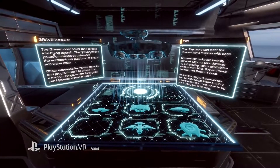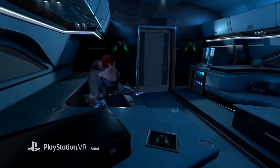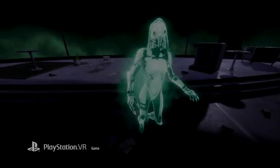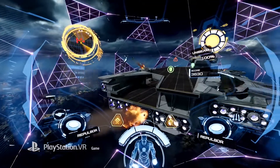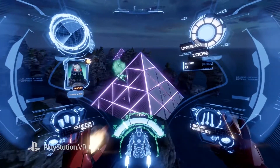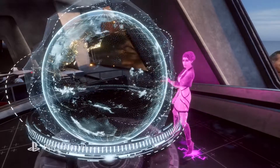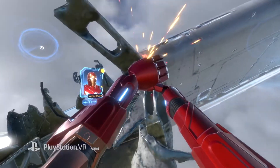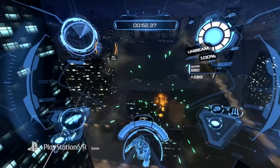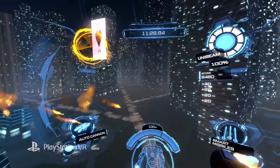First up, Iron Man VR has received a new patch which has added new weapons and new game modes. You've got Game Mode Plus, so you can continue through the game with your power-ups when you finish the main story. Most importantly, we've seen improved loading times — this was one of the big complaints of the original game, which had some pretty lengthy loads between levels. This new patch has managed to, in places, halve the loading times, shaving off a good 30 to 40 seconds.